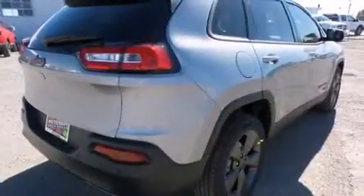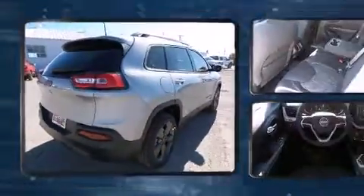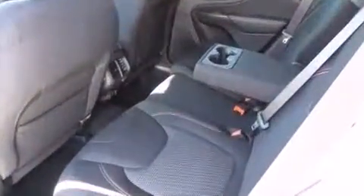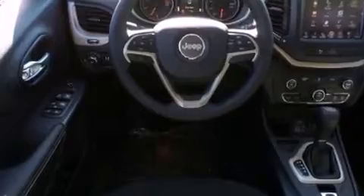The 2016 Jeep Cherokee achieves smooth gear shifts thanks to an efficient four-cylinder engine. For added security, dynamic stability control supplements the drivetrain. All of the premium features expected of a Jeep are offered, including a tachometer and an outside temperature display.